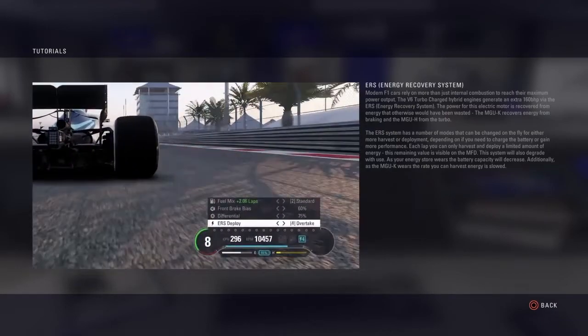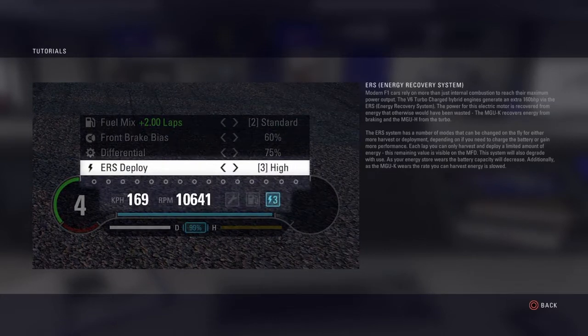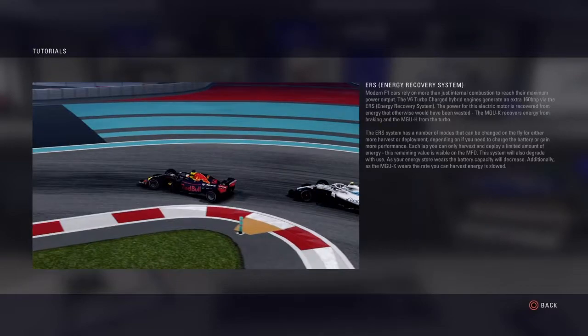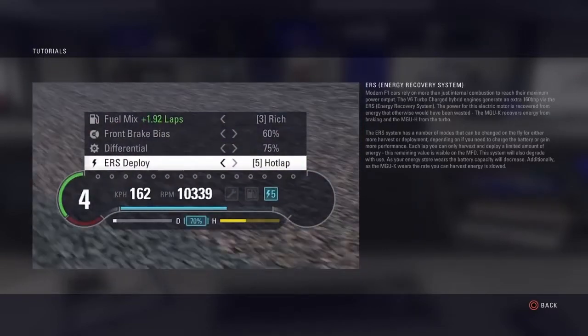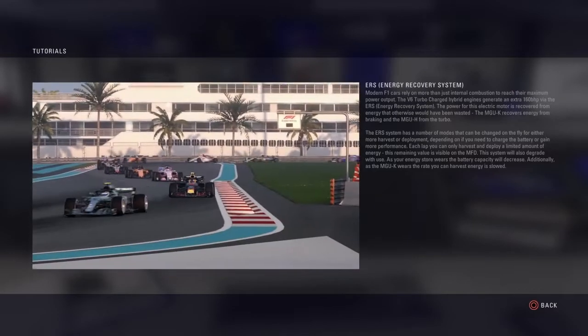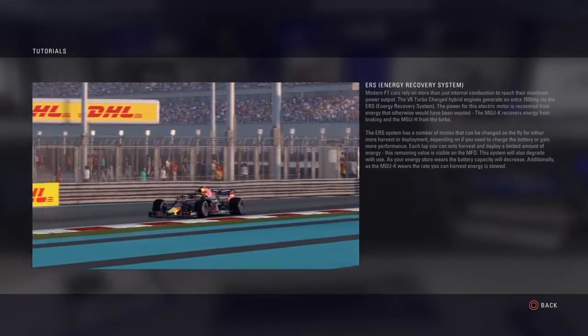The ERS system has a number of modes that can be changed on the fly for even more harvest or deployment, depending on if you need to charge the battery or gain more performance. Each lap you can only harvest and deploy a limited amount of energy. This remaining value is visible on the MFD. This system will also degrade with use — as your energy store wears, the battery capacity will decrease.